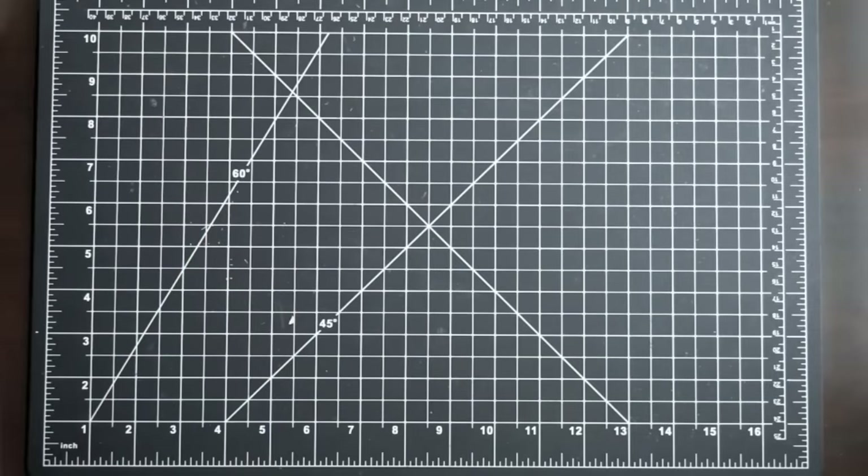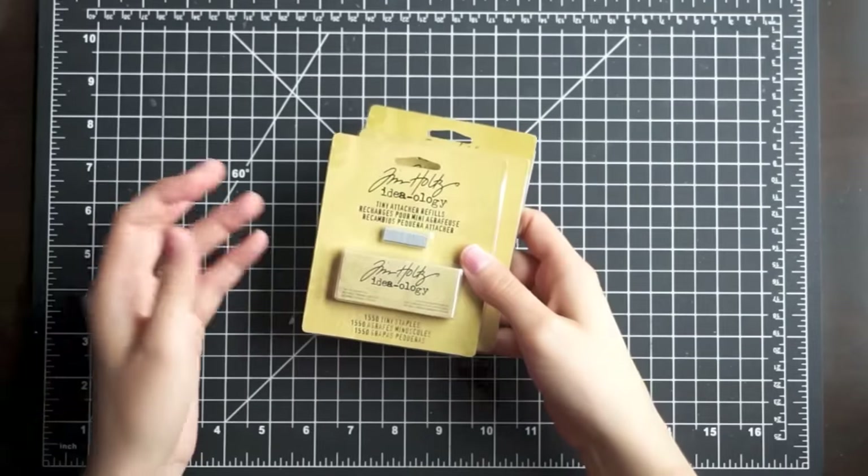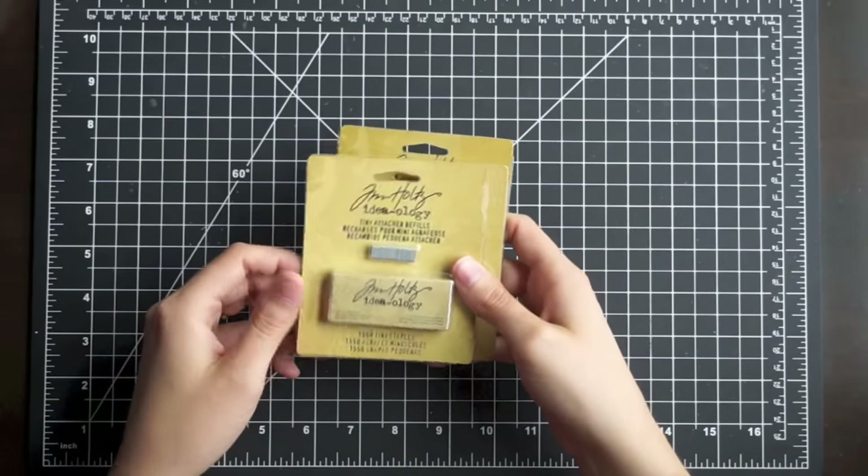Hey everyone, it's Samantha and today is going to be a combined haul of a couple of things that I recently purchased. First up, I went ahead and got some mini staples — these are the Tim Holtz tiny staples.